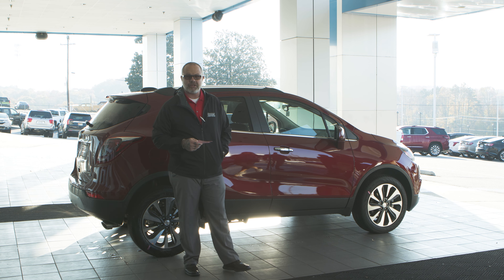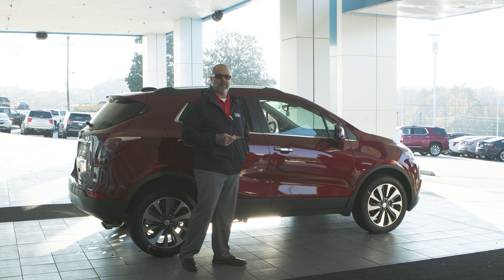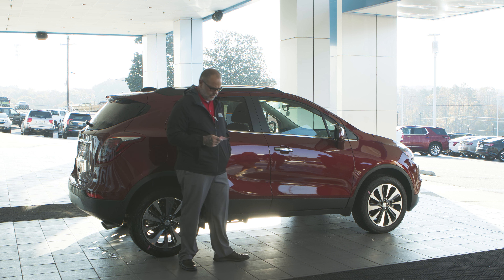What's up guys? My name is Todd. I'm here at Everett Chevrolet. I'm fixing to go over the 2022 Buick Encore. I'm going to cover some of the safety topics with you guys.